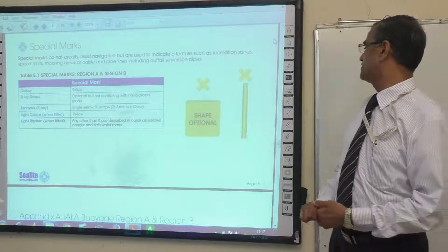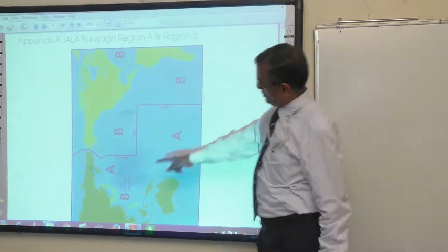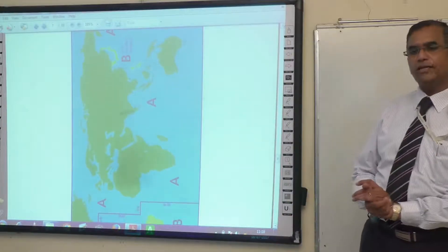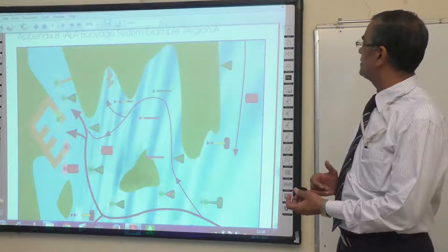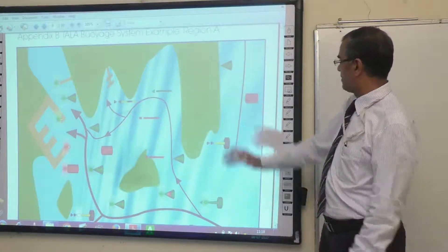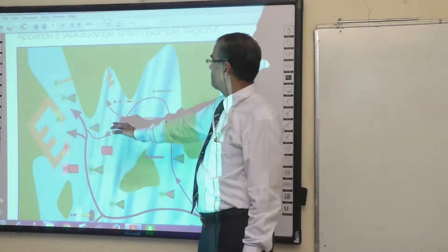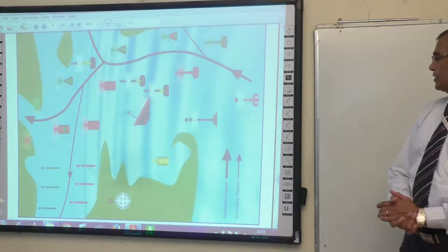This is Region A and Region B of the IALA buoyage system. Region B covers North and South America, Japan and the Philippines. Region A is the rest of the world — Australia, New Zealand, India, Africa. Looking at the appendix showing the buoyage system in Region A: as you enter the channel you have your port hand buoy on the port side and starboard hand buoy on the starboard side. Then you may encounter a preferred channel to the right and a secondary channel to the left. The thick arrow indicates the preferred channel and the thin arrow the secondary channel.